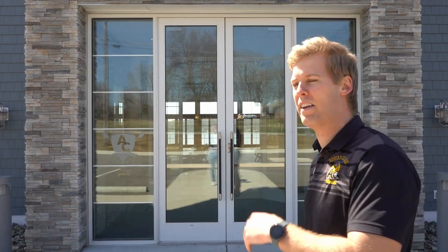Welcome to the Adrian College Boathouse. My name is Bart Thompson. I'm the head coach of the Adrian College men's and women's rowing teams. We're going to give you a tour of the boathouse today, show you around, show you what makes it so special. Let's head on in.